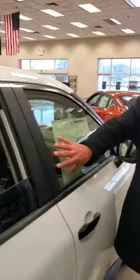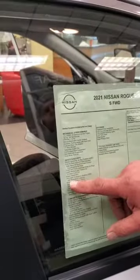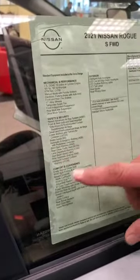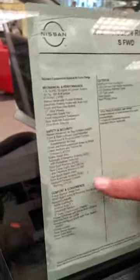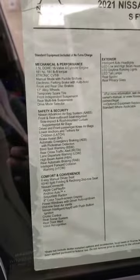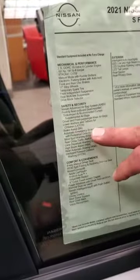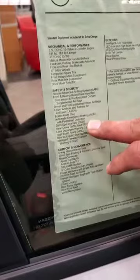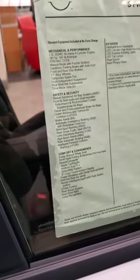Here are the Safety Shield features on this car. This is basically all of what I just told you, but it has a little more features. We'll start with the Nissan Safety Shield — automatic emergency braking with pedestrian detection that's in the back. The blind spot warning is in your mirrors on the 2021 Rogue.